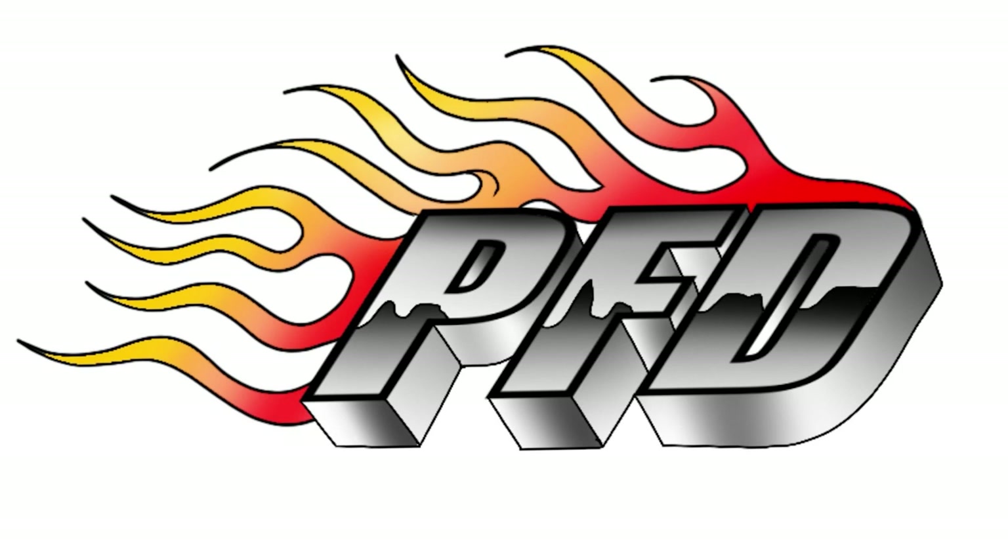Welcome to the PFD Performance YouTube channel. Pretty. Friggin. Deadly.